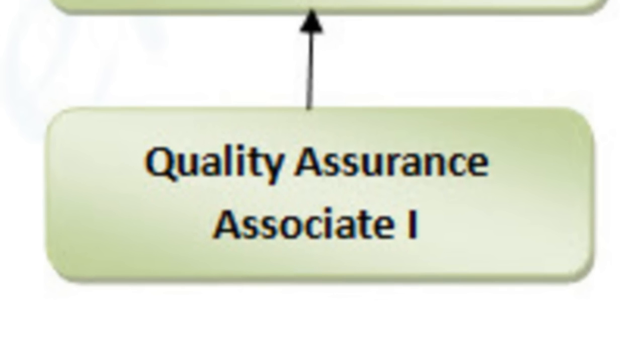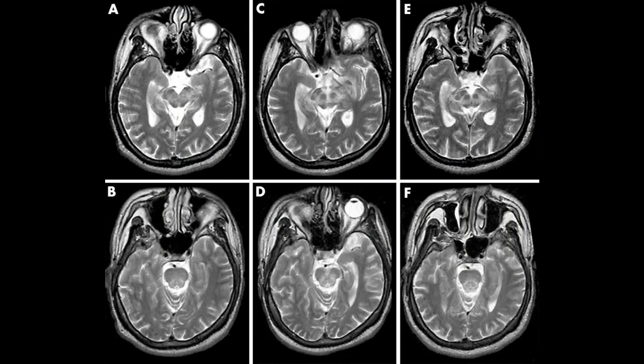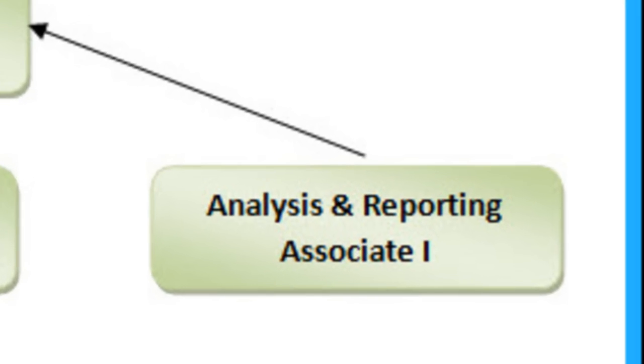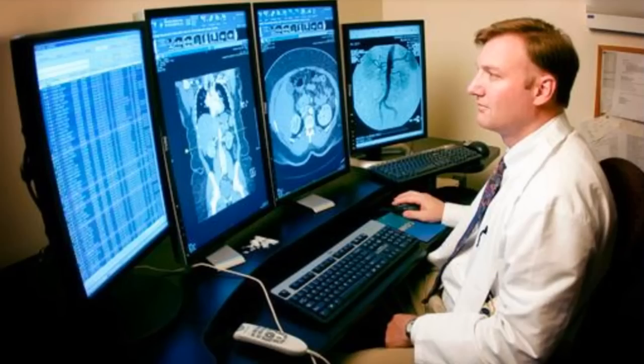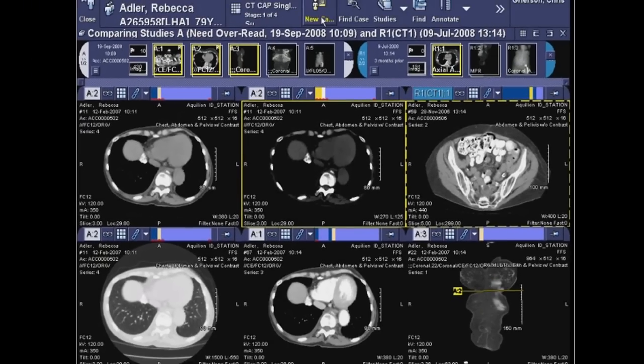QA Associate 1: A QA Associate 1 checks all the incoming data and images from the site to the CRO for compliance to the protocol and its quality. QA Associate 1 also updates the data into the database as required. Analysis and Reporting Associate 1: An Analysis and Reporting Associate 1 performs the analysis of all incoming scans from the site to the CRO and reports the results to their lead.